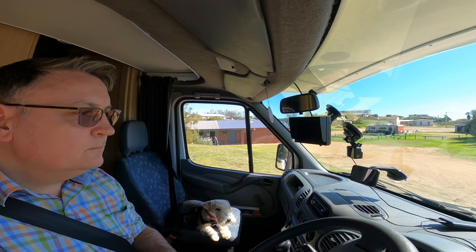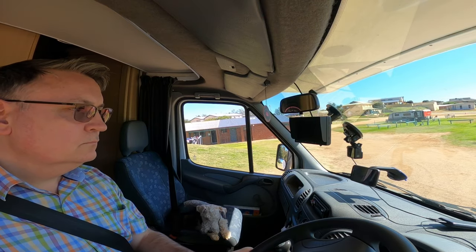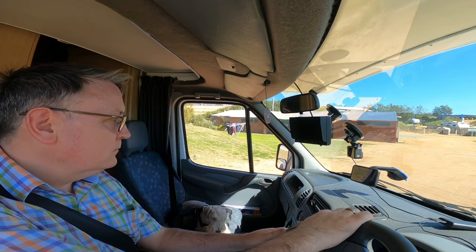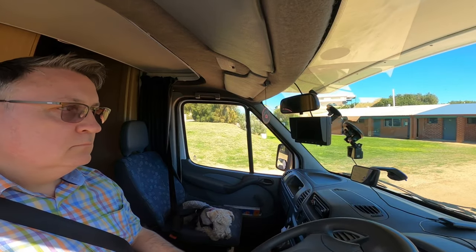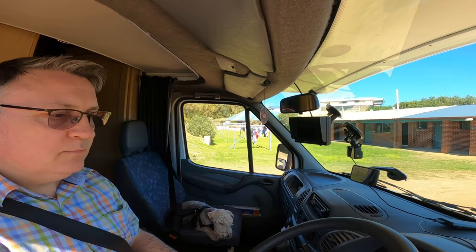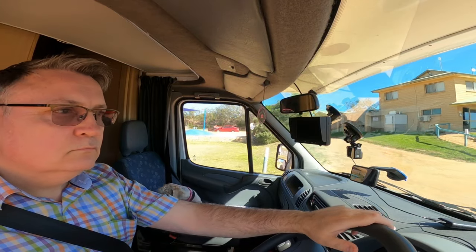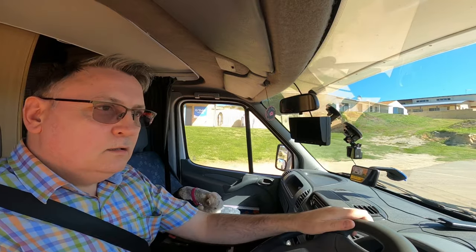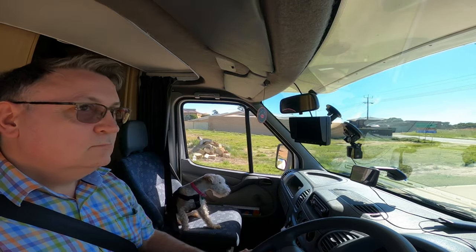It's going to be a little bit bumpy here. I can't believe that gradient. So keys with the receptionist. That was Dongara, Park Denison campground.